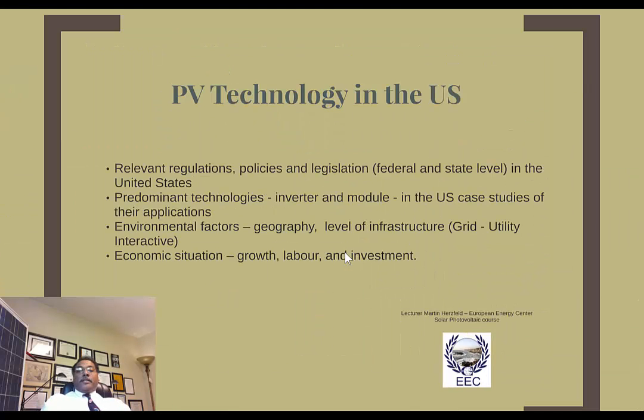So let's take a look at what we're going to talk about today. We're going to talk about PV technology in the United States, relevant regulations, policies, and legislation at the federal and state level. We'll look at predominant technologies on both the inverter and the module side — for instance, string inverters or micro inverters, and monocrystalline or polycrystalline modules — and particular cases where we might use both kinds of technologies.